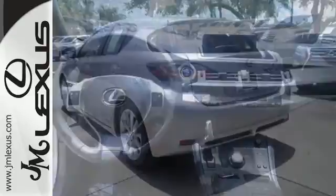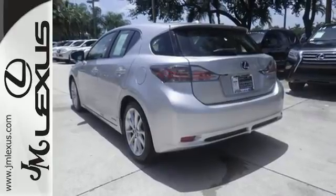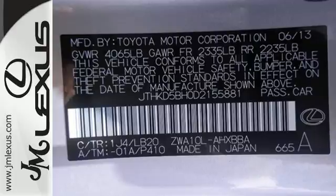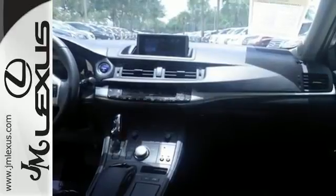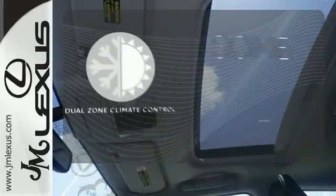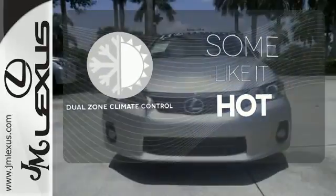Conveniences like the multifunction steering wheel and Bluetooth wireless come standard. Enjoy all this while getting the type of mileage that just might turn your grin into a full-blown smile. Never feel lost again with the navigation system. Dual-zone climate control lets you and your passenger pick a personal temperature.